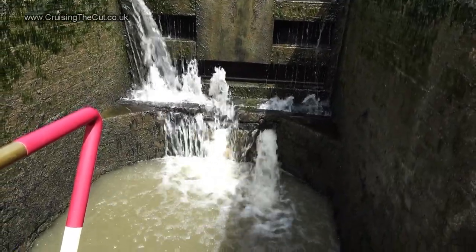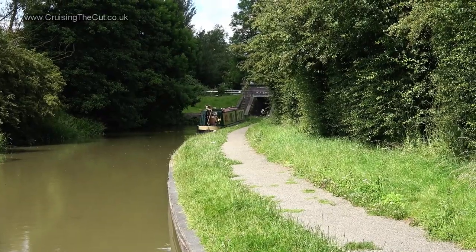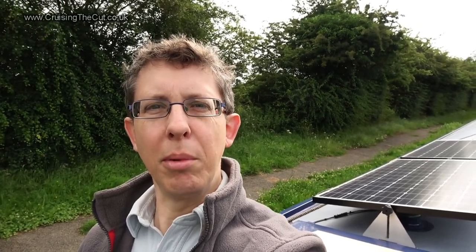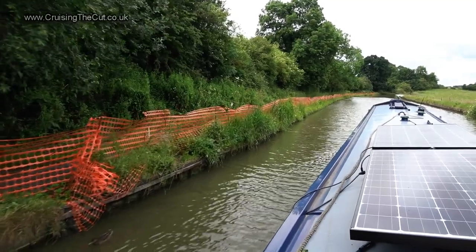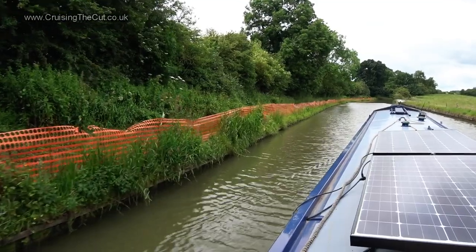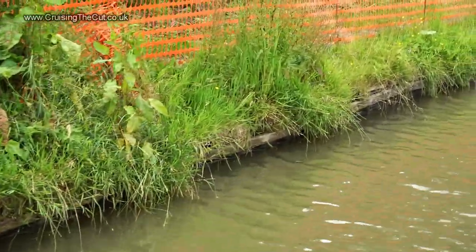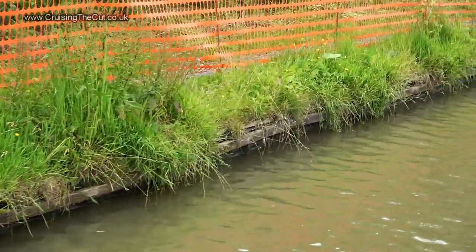I'll spare you the individual locks and cut to me moored at the bottom for the night. Good morning — it's the start of day two. It is almost sunny, a little bit windy, but hopefully that won't be a problem. This stretch next to Norton Junction was all moorable when I last came past, albeit the bank was collapsing badly. Hopefully the orange fencing means they're fixing it, not just stopping us from mooring there.